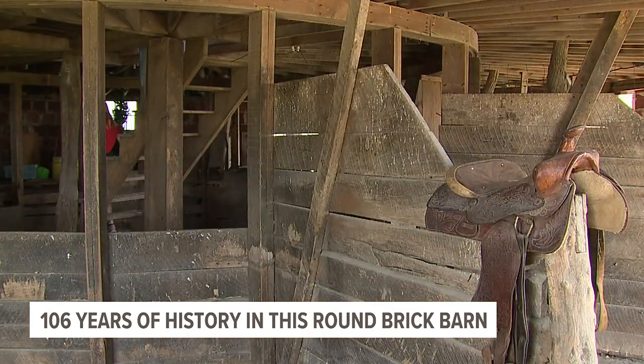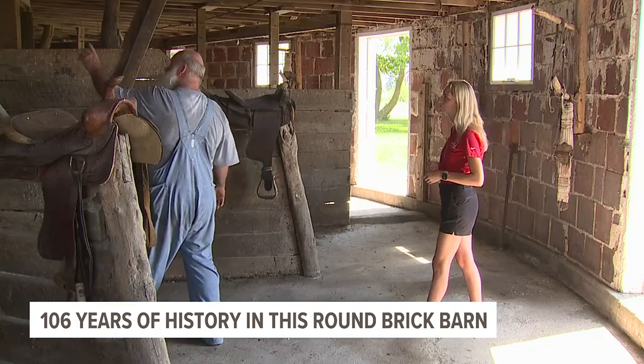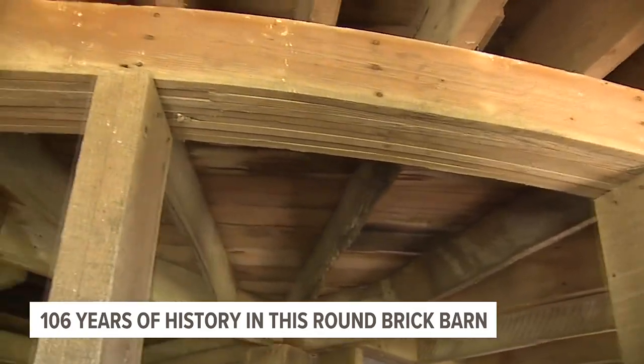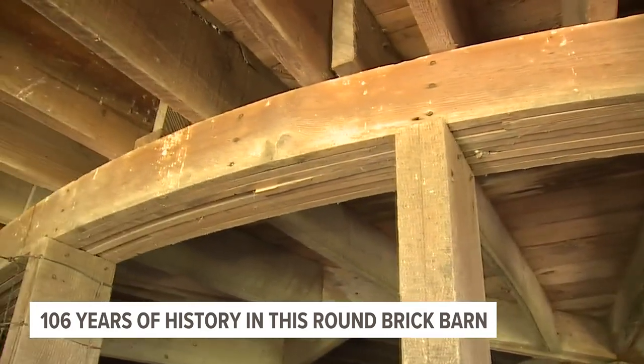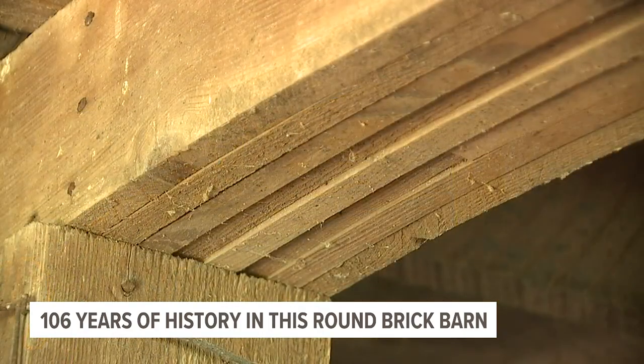In the lowest floor, you can still see feed bins and horse stalls. One of the neat features is this header panel right here — eight slabs of wood holding up the entire weight of the barn and bearing the weight of time. If you were 106 years old, you'd be warped too. Warped, but still standing.